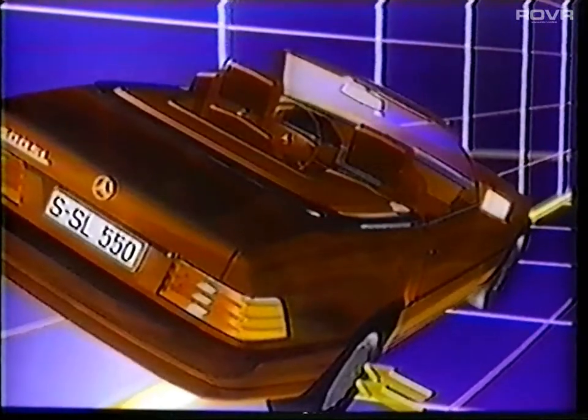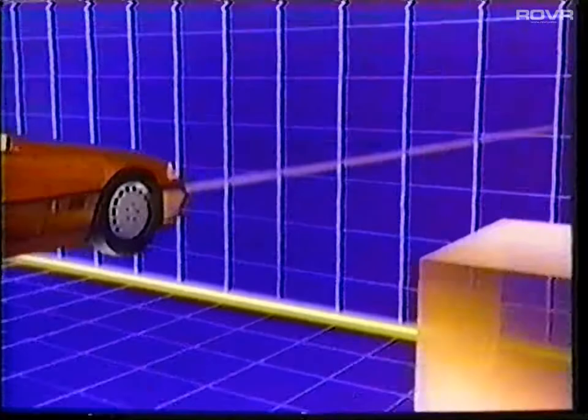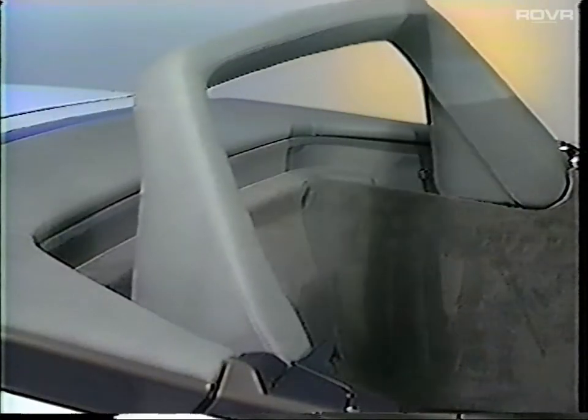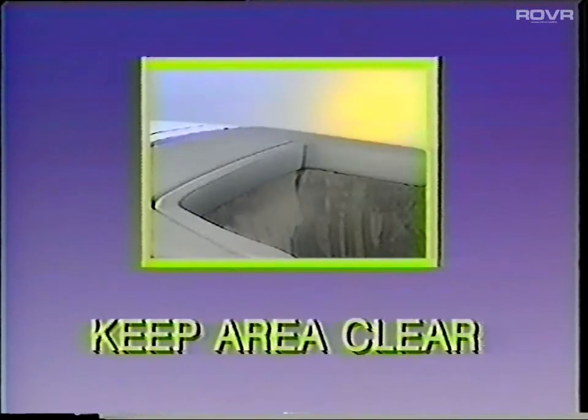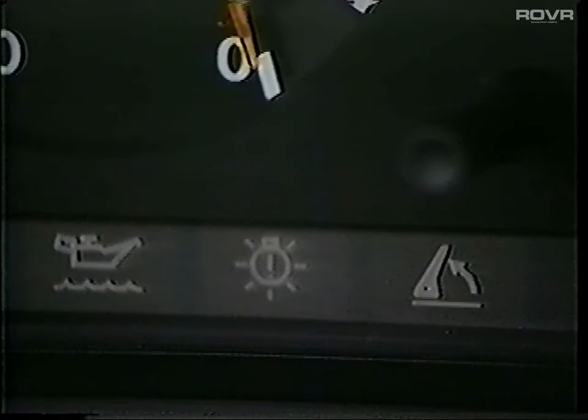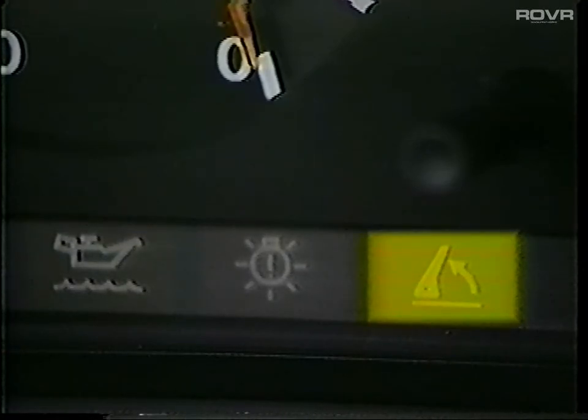In addition to the automatic functioning of the roll bar in an accident situation, it is also possible to operate the bar manually with the roll bar switch. To raise the bar, simply press the switch at the top. To lower the bar, press the switch at the bottom. For safety reasons, never allow anyone to be near the bar while it is in operation. If there is a fault in the automatic emergency activation system, warning lights in the instrument cluster and in the switch itself will light. Since automatic activation is now questionable, you should raise the bar manually by pressing the switch and then have the system checked out to locate the fault.